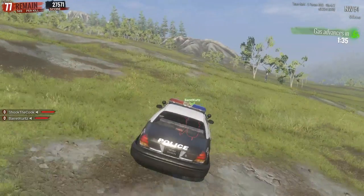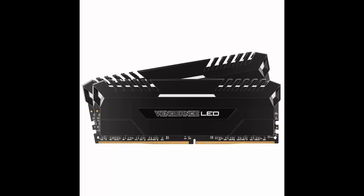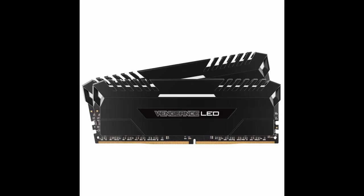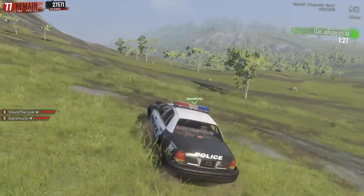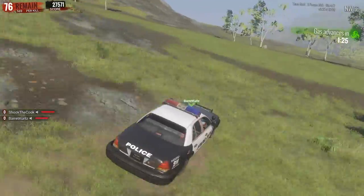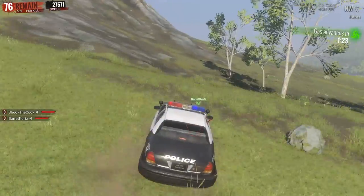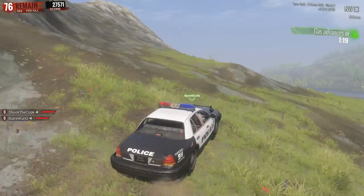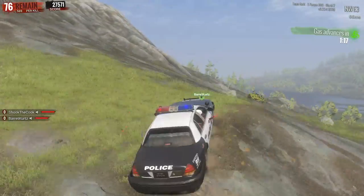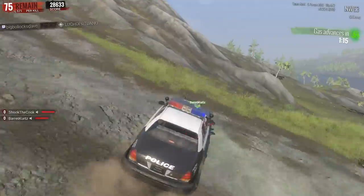For our RAM, we're going with 32 gigs of Corsair Vengeance white LED RAM. It's great — you can turn off the LEDs, but the white kind of spruces it up a little bit so it's not all jet black. 32 gigs is going to be great for streaming and video editing, much higher than the minimum recommended specs for any video game right now. Great RAM, it's Corsair, they make good stuff.